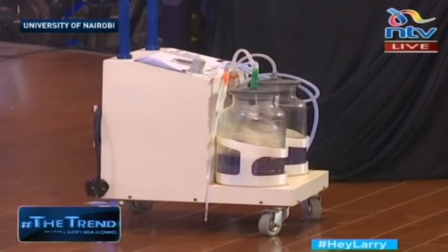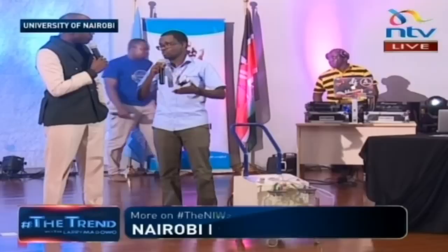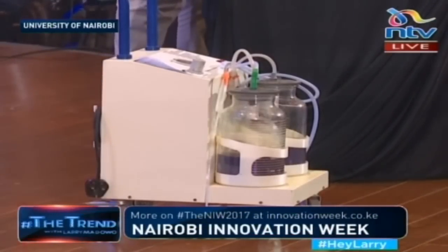In a typical maternal situation, when a mother is giving birth, fluids are spilling all over. There's also what we call respiratory distress that occurs in newborns — the babies are unable to breathe. This is the machine they use to suck off all the fluids and clear the airways of the newborn.